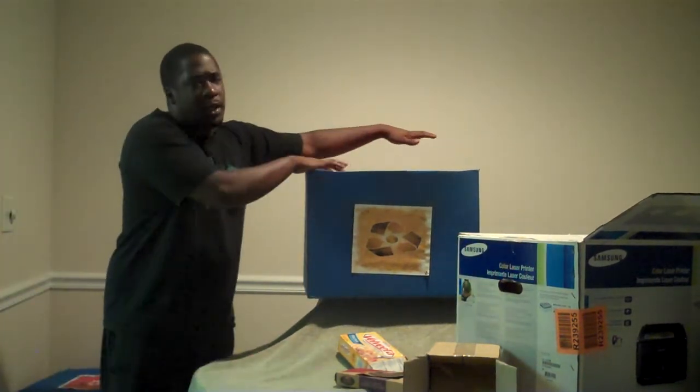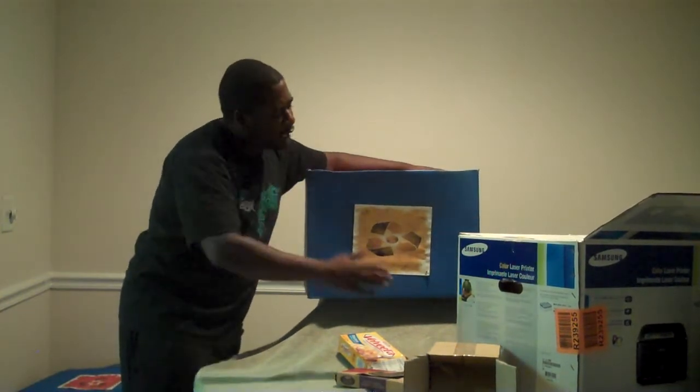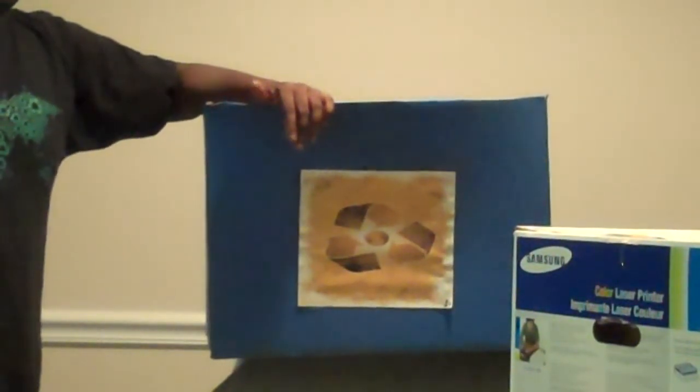This is one of our recycle bins right here. As you can tell, we took a piece of cardboard and we painted it blue and we slapped one of our famous recycle bin stickers on it, and that makes it look all amazing. We also put the other labels on there and it was a success.